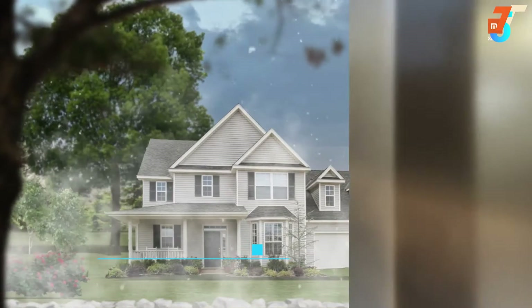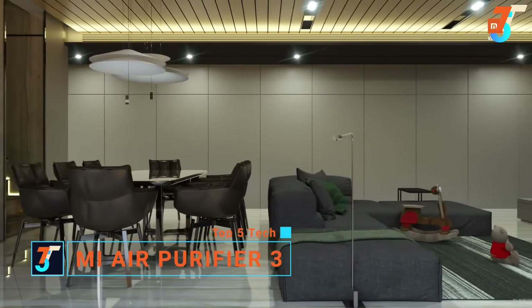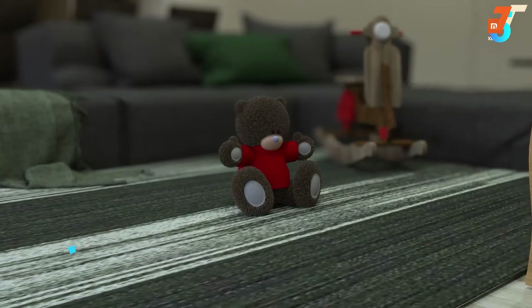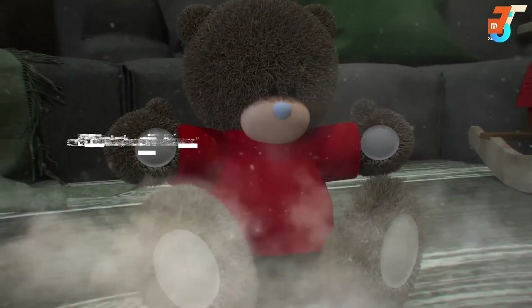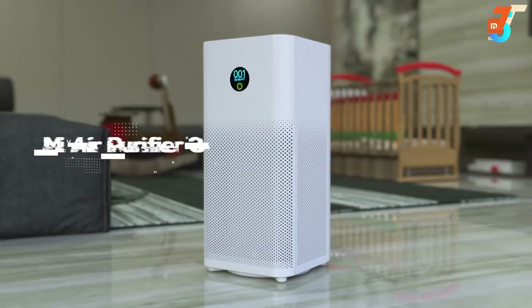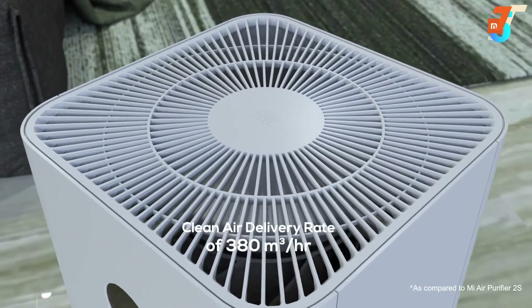Air pollution is as much a problem inside as it is outside, because the worst pollution isn't seen but unseen. The air inside your home could be much worse without you even knowing it, leading to dust allergies, breathing issues, and asthma that leaves kids especially vulnerable. Introducing the all-new Mi Smart Air Purifier 3 with 22% improved performance.